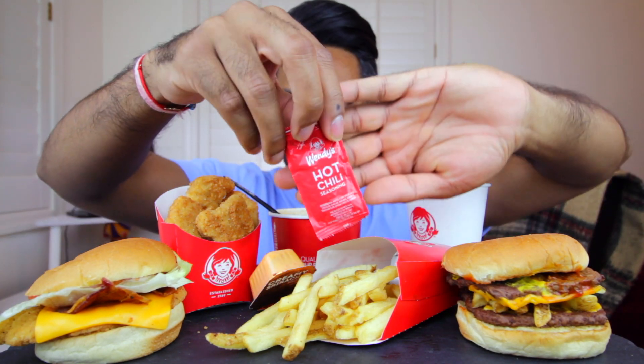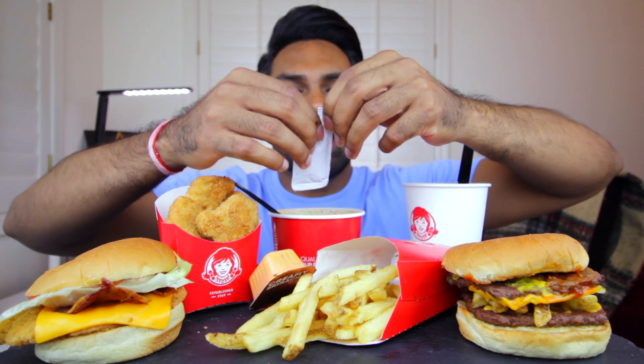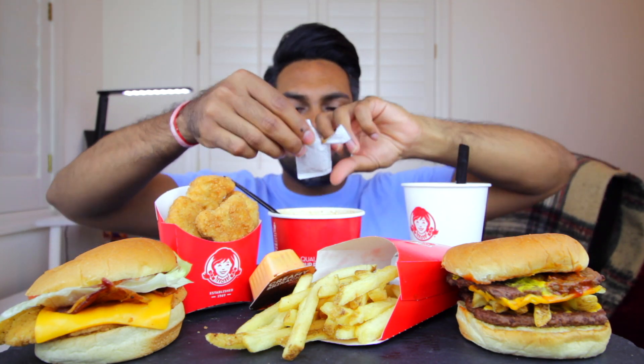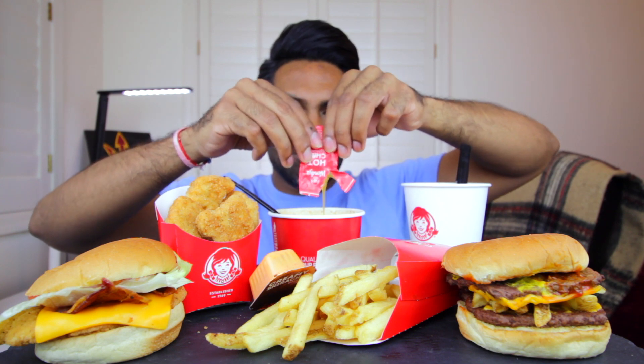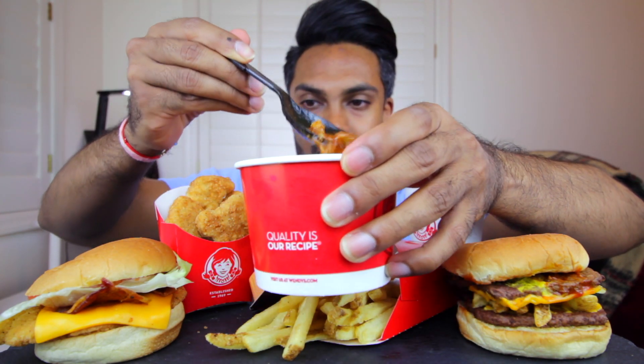We have some hot chili seasoning here — I'm not sure exactly what this is, we'll try it out. Like I said, I usually never eat at Wendy's. I don't know why, I mean it's a little bit away from my place, maybe that's why. But if I'm ever craving a burger, my go-to is really McDonald's, and I also have In-N-Out near me, Five Guys, and all these other places that are pretty dope. So here's that chili, let's give it a try.